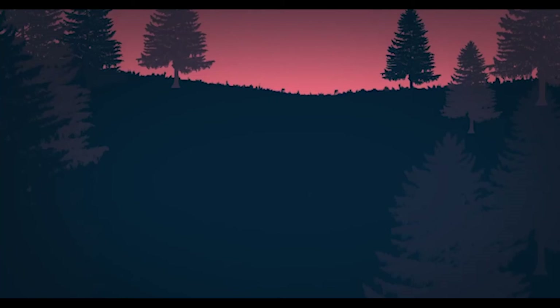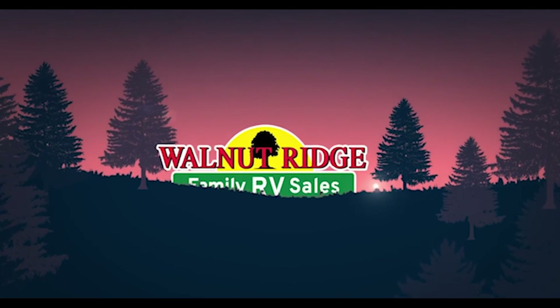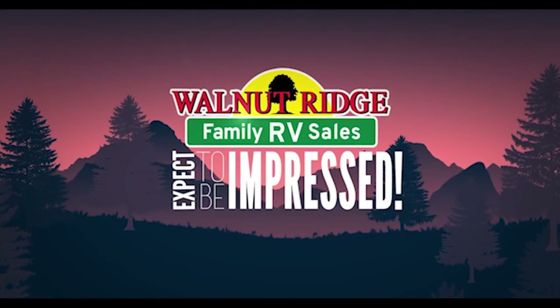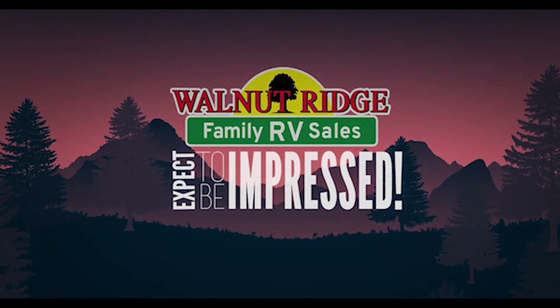Guys, we've got an excellent deal going on this — it is the last one we have left. This is the 2022 Cougar 23MLS. If you're looking for the ultimate couples coach and you want a smaller fifth wheel, save some money and come get this one. This is Feature Friday, and I'm Ryan Zikafoos. We'll see you at the next one.